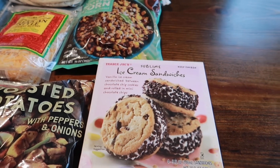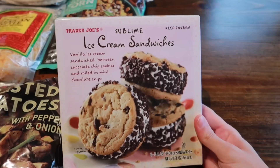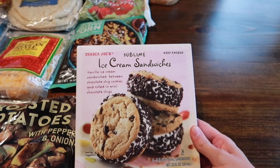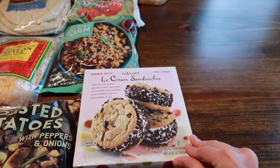First up is one of my favorites from Trader Joe's — it's been so long since I actually got this. It's their sublime ice cream sandwiches: vanilla ice cream sandwiched between two chocolate chip cookies, rolled with chocolate chips. These are just so good. It comes with four in the pack, and this one is definitely a true favorite of ours.